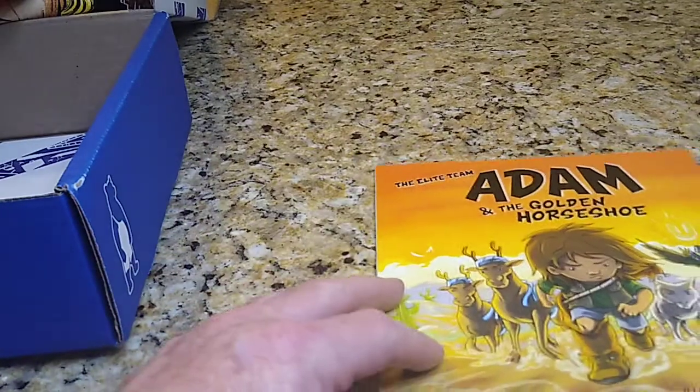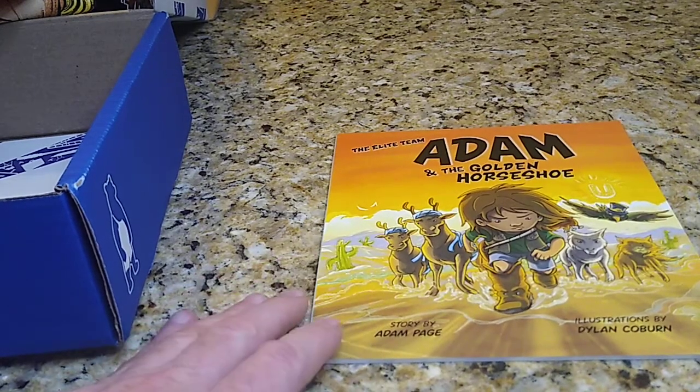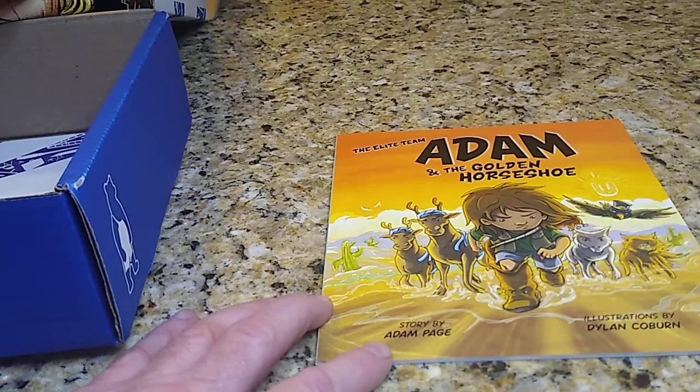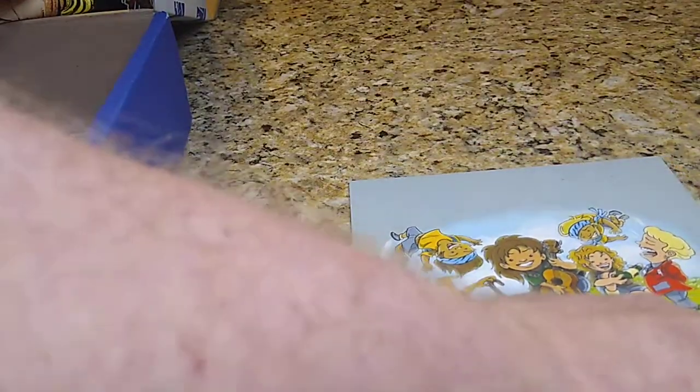I get about some kind of comic book almost every month. This one is actually the Hangman Page children's book — kind of interesting. You've got somebody named Hangman and he writes a children's book, but the story is by Adam Page. It's $9.95 on the back.